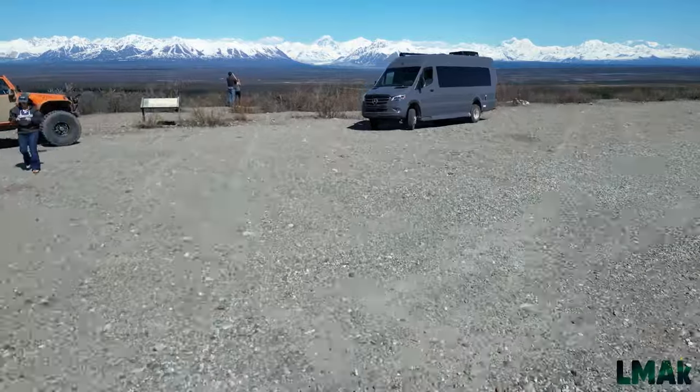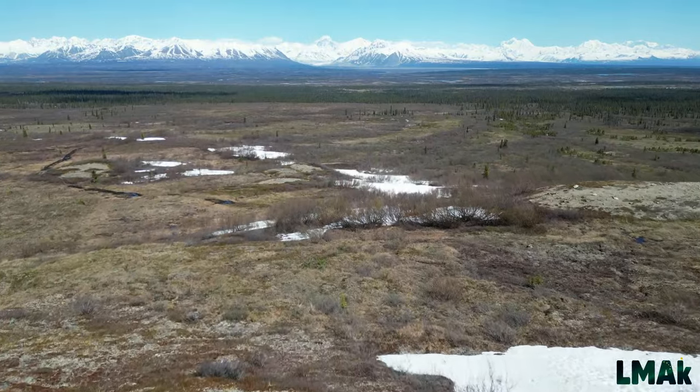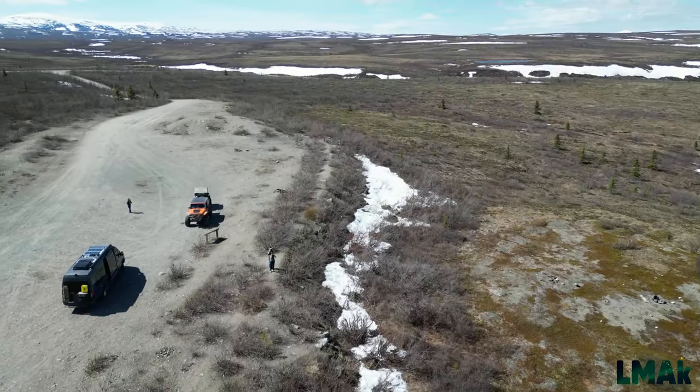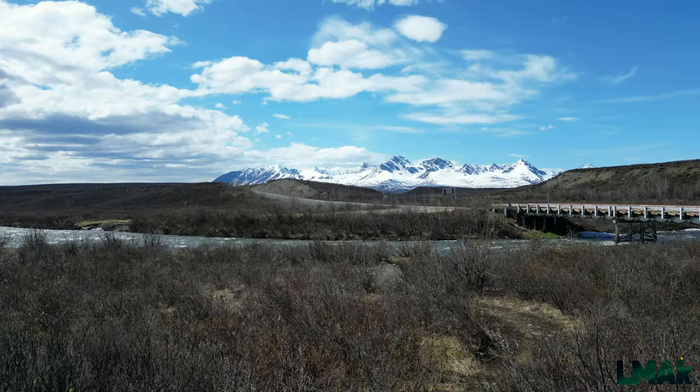The van managed the Denali Highway quite well — it was a wonderful experience. Our good friend Bob and Jess in his rock crawler Jeep with his trailer and rooftop tent worked out quite well.